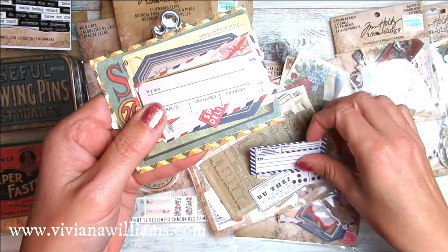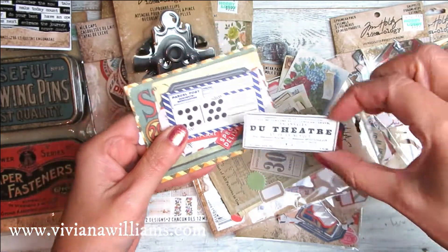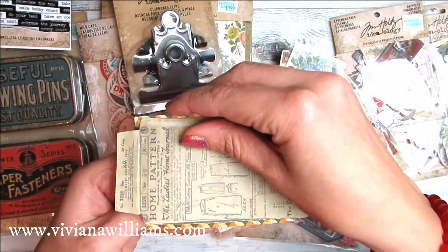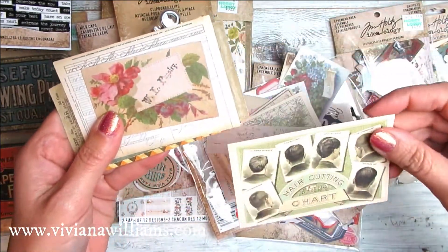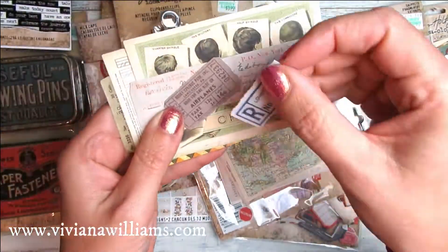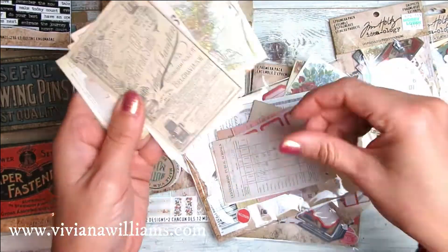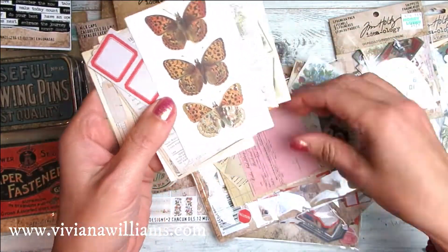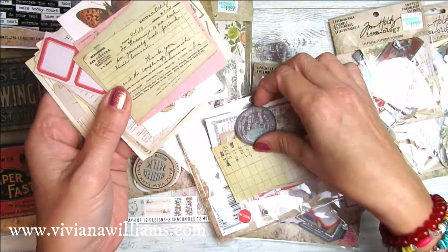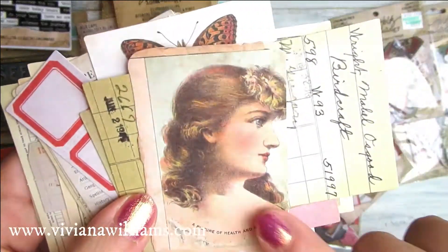I am in love with this. I forgot how much it was — did they say five dollars or something? I am completely in love with this.